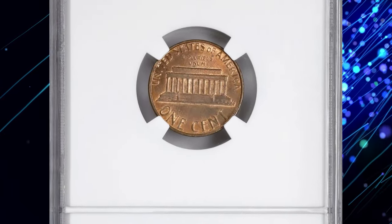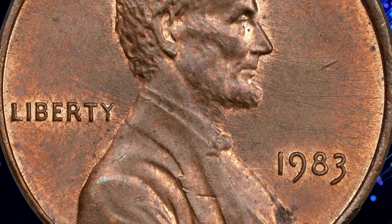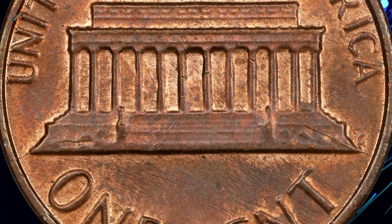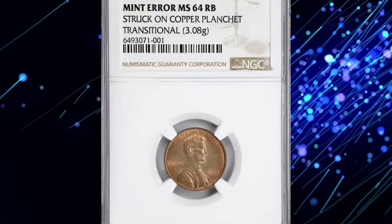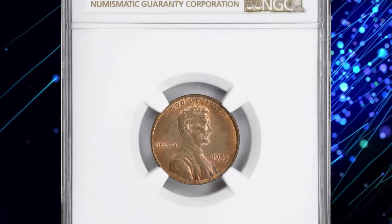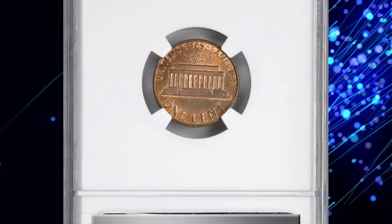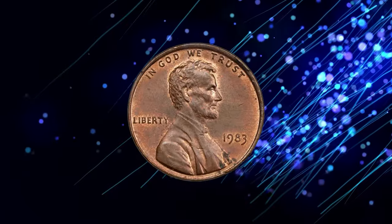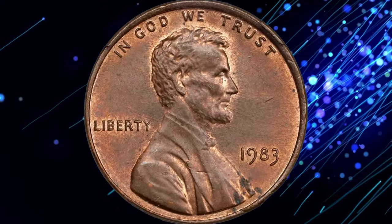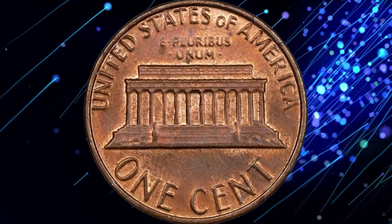Old copper planchettes were phased out in August of 1982, well before the 1983 cents were struck. Since U.S. cents had been primarily copper since their inception in 1793, inflation forced the change in 1982 to zinc planchettes with a thin copper plating — a blend still in use today. This mint error showcases a blend of mint orange color and soft gray-brown toning on both obverse and reverse.